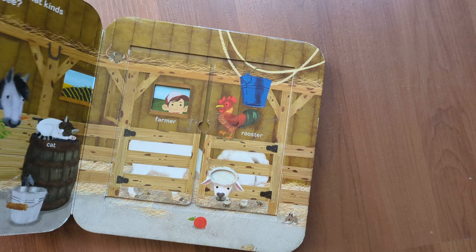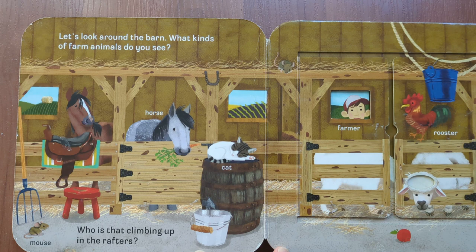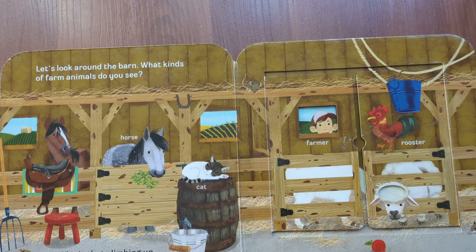Let's look around the barn. What kinds of farm animals do you see? Mouse, horse, cat.